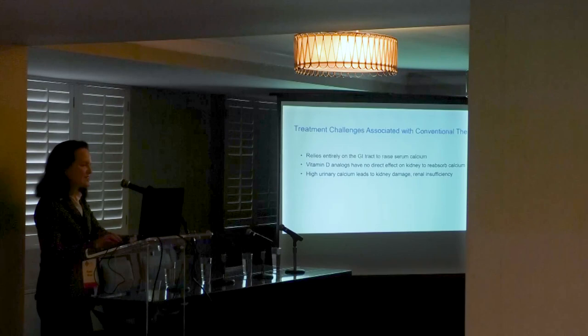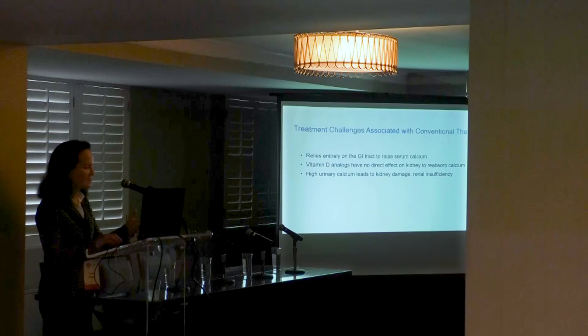What are the treatment challenges? Conventional therapy relies entirely on the GI tract to raise serum calcium and completely bypasses the kidney. There's no effect of the kidney to reabsorb calcium, which leads to high urinary calcium and ultimately to kidney damage and renal insufficiency, and for some, renal failure.